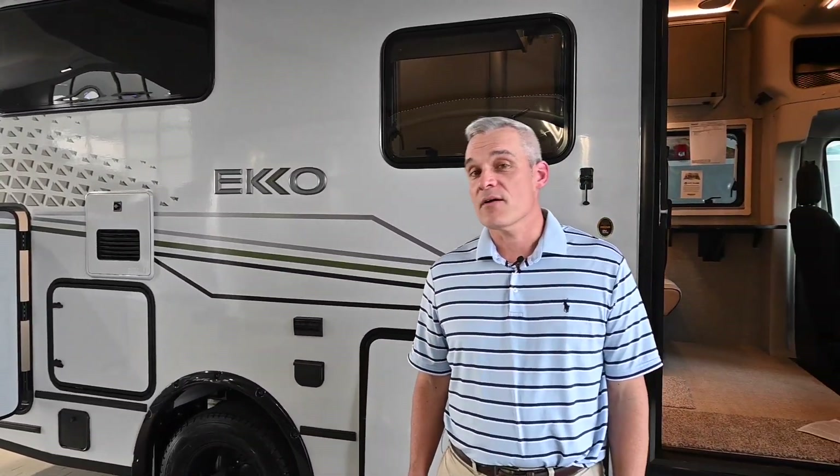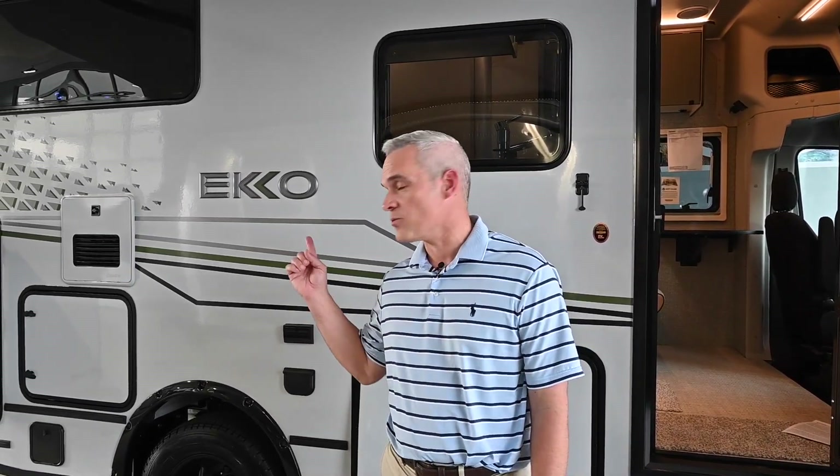Hello, welcome to Colonial RV, where today we're going to take a look at one of the most sought-after Class C motorhomes in Winnebago's history. Before you come take a look for yourself, we're going to go through the top 10 features of the all-new 2022 Winnebago Echo 22A.